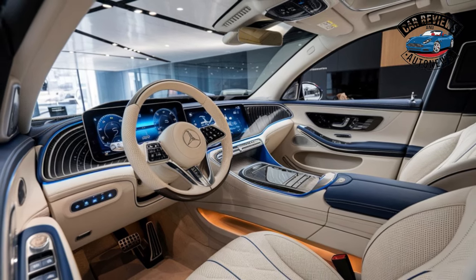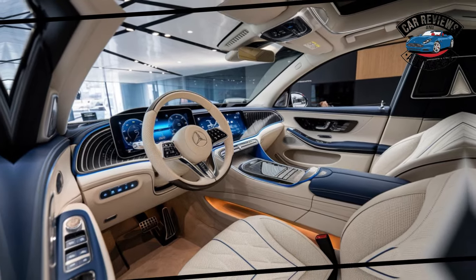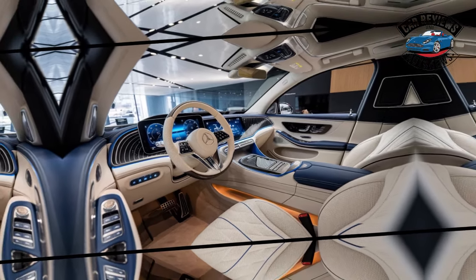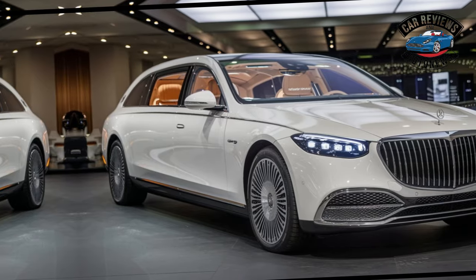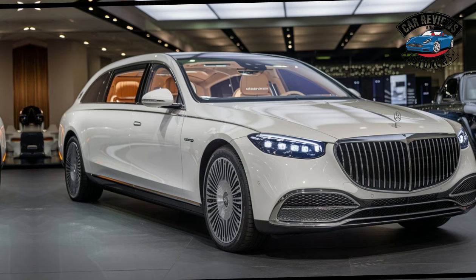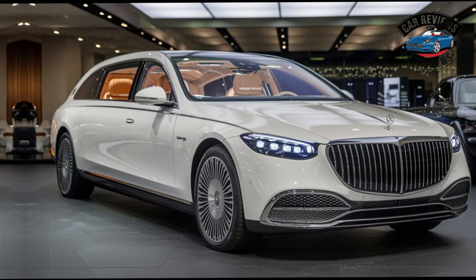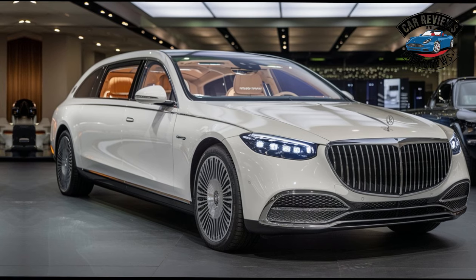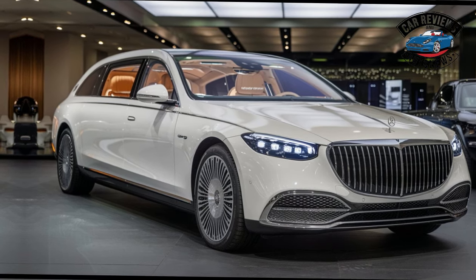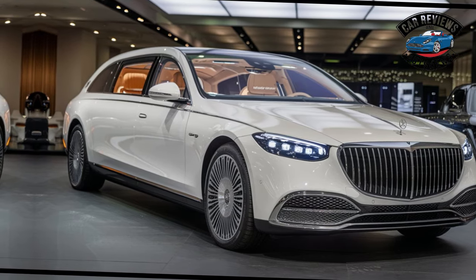Cutting-edge Technology: The Landaulet is equipped with state-of-the-art technology that elevates the driving experience. A large touchscreen infotainment system features intuitive controls, offering seamless navigation, entertainment options, and smartphone integration. High-fidelity audio systems provide an immersive sound experience, while advanced driver assistance features enhance safety without compromising the thrill of driving.